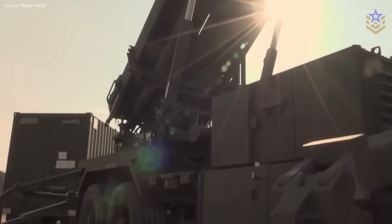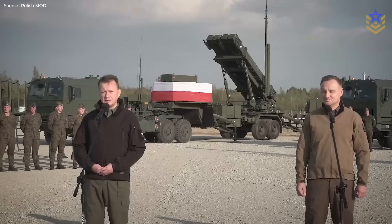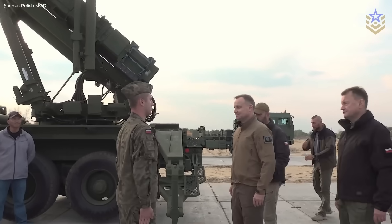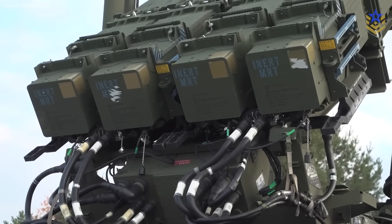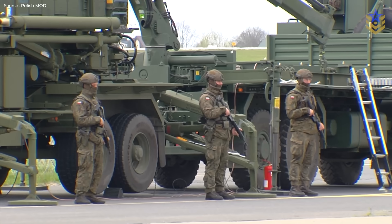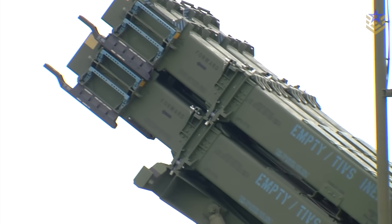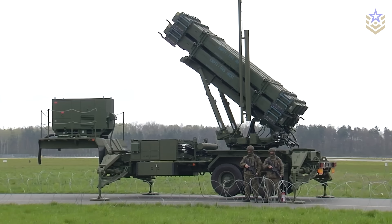At long range, Poland's WISWA program employs U.S.-made Patriot launchers with modern interceptors. Initial batteries and missiles have been delivered, and follow-on packages add more launchers, radars, and support. A recent logistics and sustainment agreement keeps the force supplied, trained, and ready as additional elements arrive later this decade. As WISWA grows and ties into IBCS, coverage deepens and integrates more sensors.